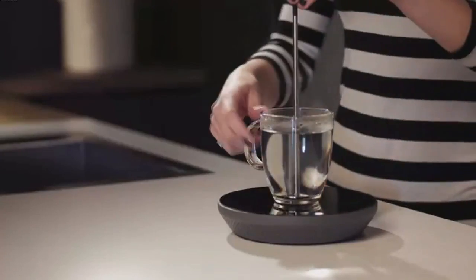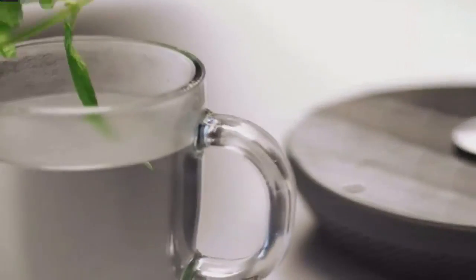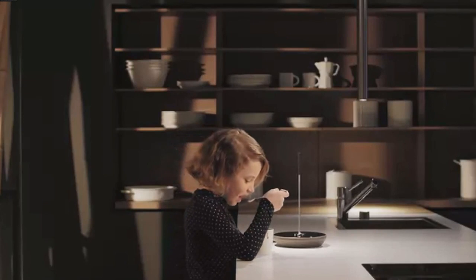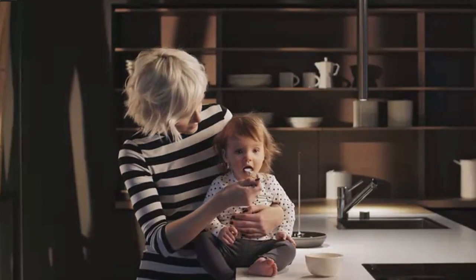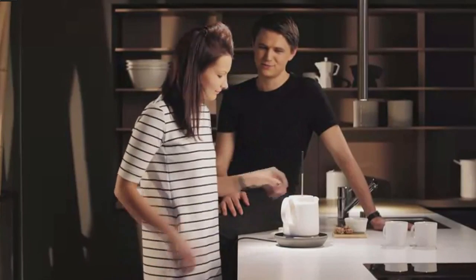We focused on a simple and elegant design that is intuitive to use. Mito adjusts to your needs. You can heat milk for a hot chocolate or warm up food for your baby. Are you having guests over? No problem — just prepare an entire tea kettle for everyone to share.